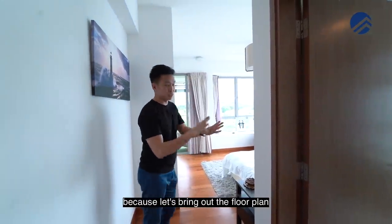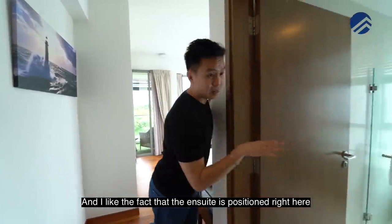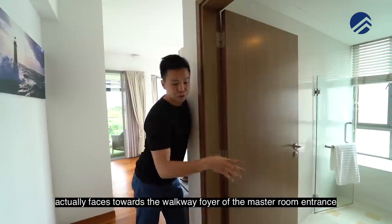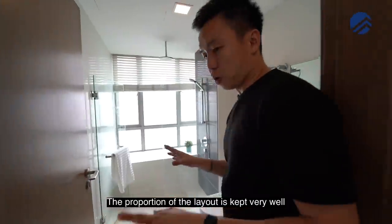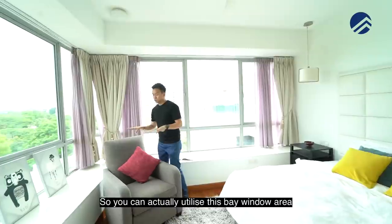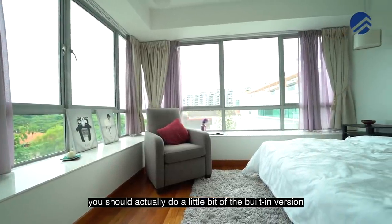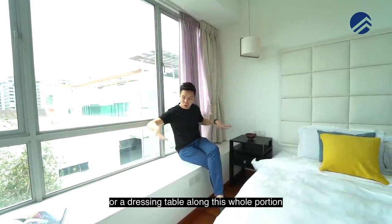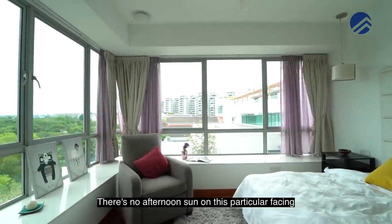The layout is great — let's bring out the floor plan. You've got to see this king-size master room with its en suite. I like the fact that the en suite is positioned so that the entrance does not face your bed itself — it actually faces towards the walkway foyer of the master room entrance. Great size standing shower. As you move in you have nice corner windows, and you can utilize this area for your TV console or do a built-in version with a small study desk or dressing table. This is a king bed, very good size, and there's no afternoon sun on this particular facing.